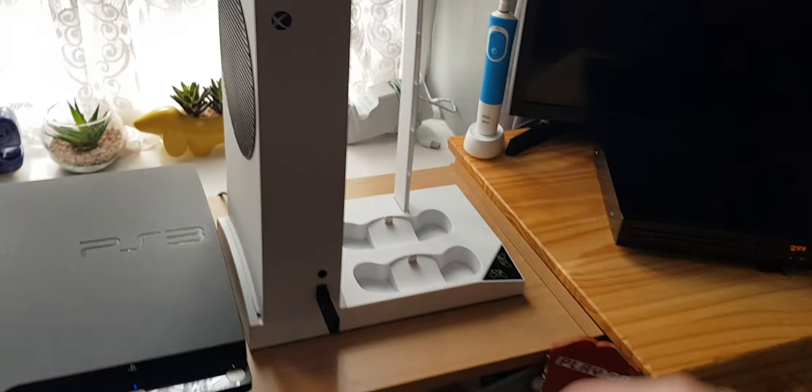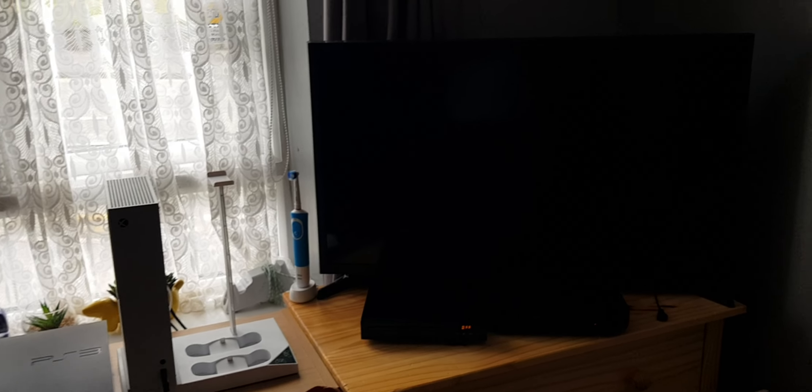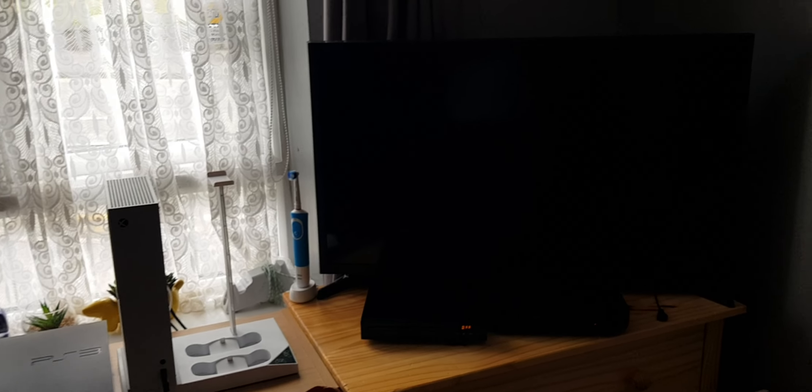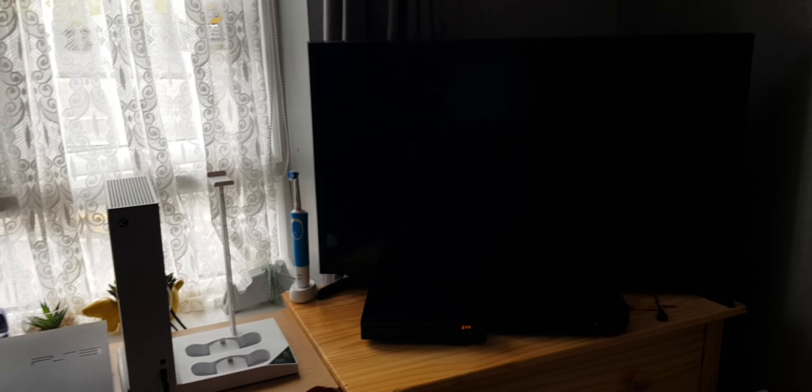We've only got three more games to test out. This is Lego Marvel Super Heroes. It has to sync the trophies. I reckon this is the TT logo — so yeah, Lego Marvel Super Heroes still works.